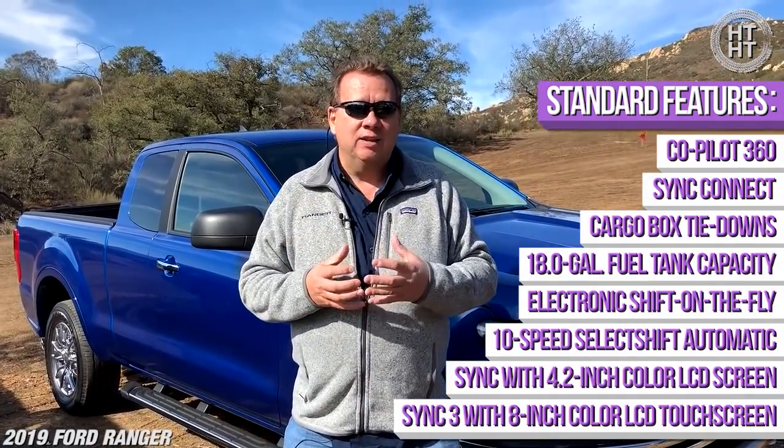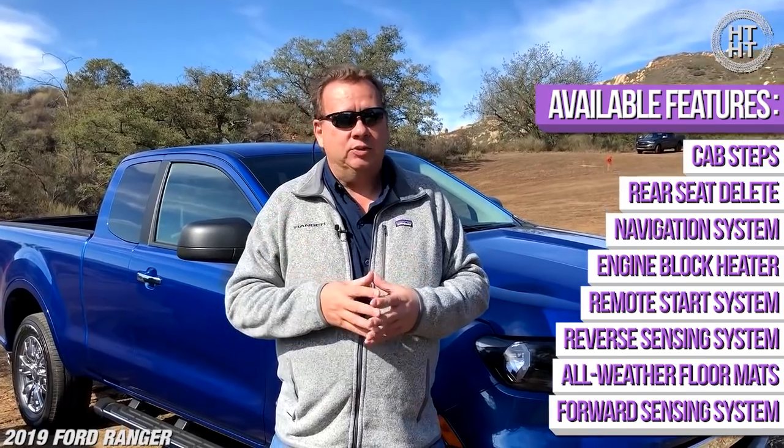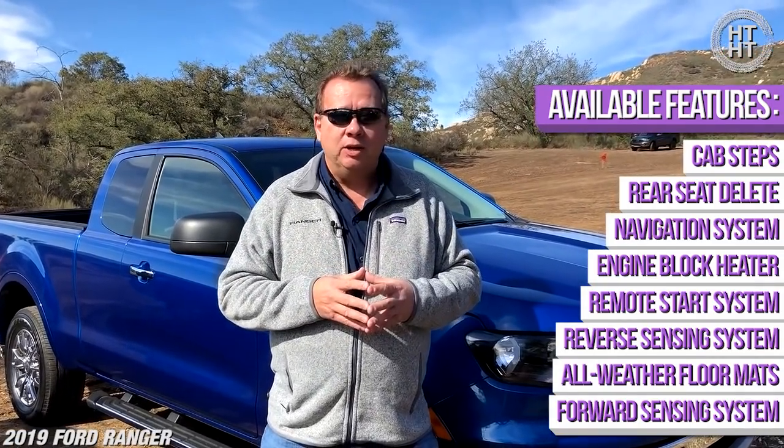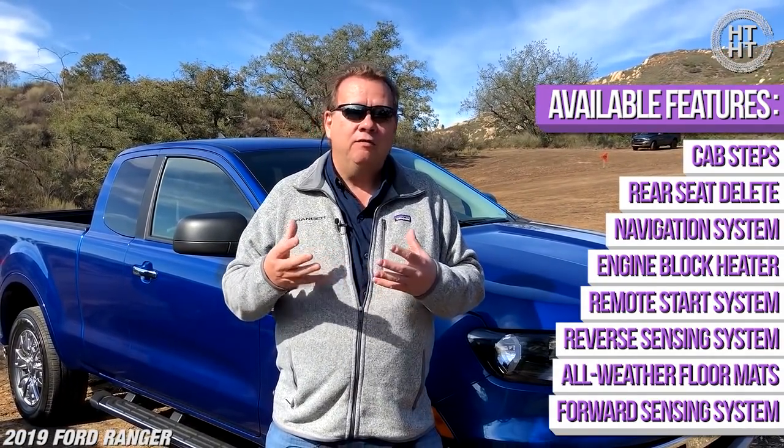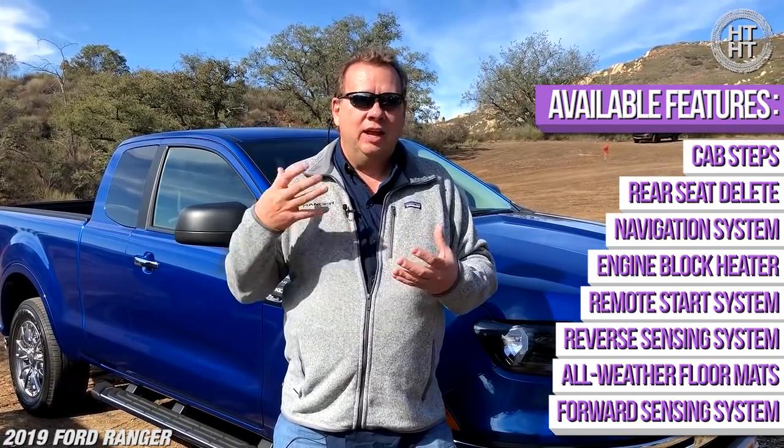We're also really excited about our new partnership on accessories. We're partnered with Yakima — a great American company from Yakima, Washington. We've got a great accessory store, and working with Yakima you're going to be able to outfit this truck right at your dealer, put all those things right in your deal, finance it if you want to, and you'll be ready to go out on your adventure right off the showroom floor.